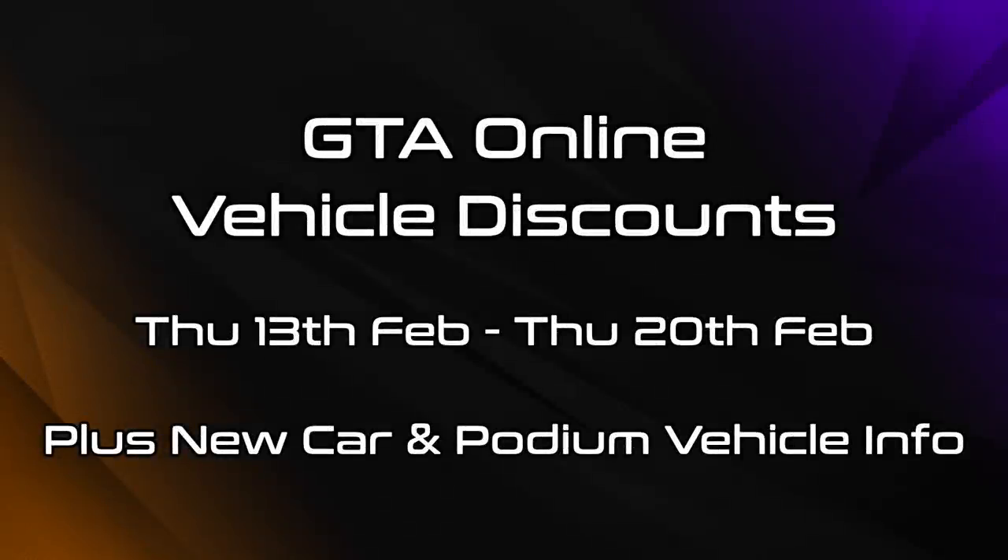Hello everyone, I'm Broughby1322 and in this video I'll be going over the various vehicle discounts that are now active in GTA Online as of Thursday the 13th of February 2020. All of these are going to be available for one week until Thursday the 20th of February.